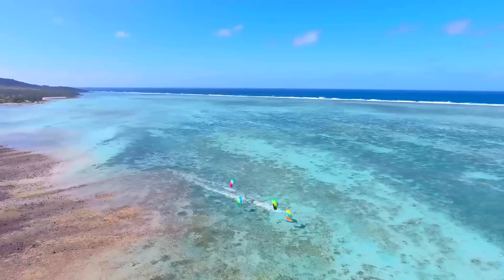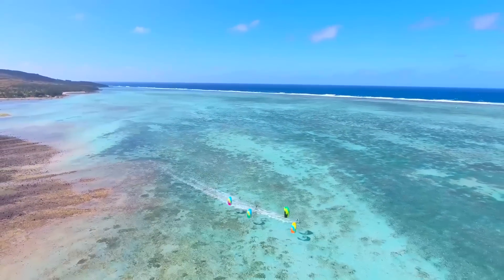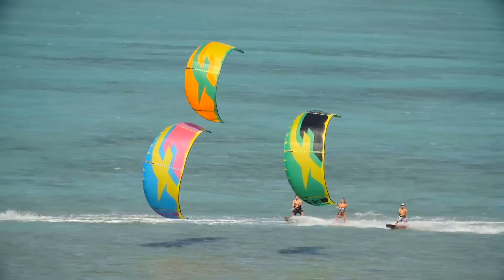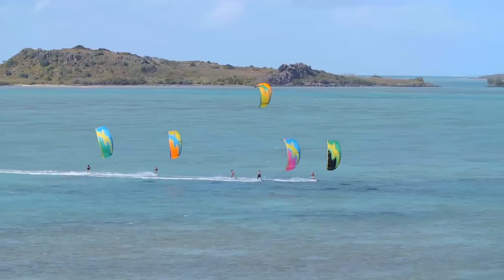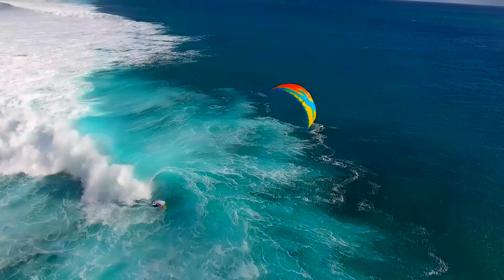This year we are pleased to present the 10th edition of the Bandit. A kite model remaining a bestseller for so long is such an exceptional and rare feat. Benefiting from 10 years of research and development, the Bandit is more than ever at the top of its game, providing amazing versatility and excelling in all disciplines.